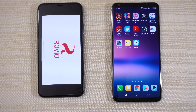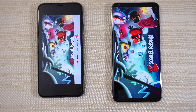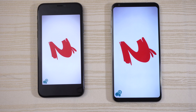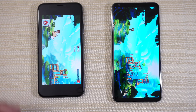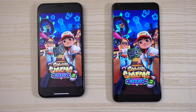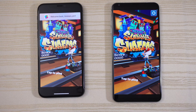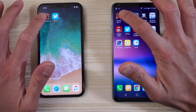Angry Birds 2 — both are logging in, and the V30 is ahead by a split second, but the iPhone overtakes it. Stop the game right there. Subway Surf — and the iPhone, just a tad faster. Tap to play a little bit and stop the game right there.